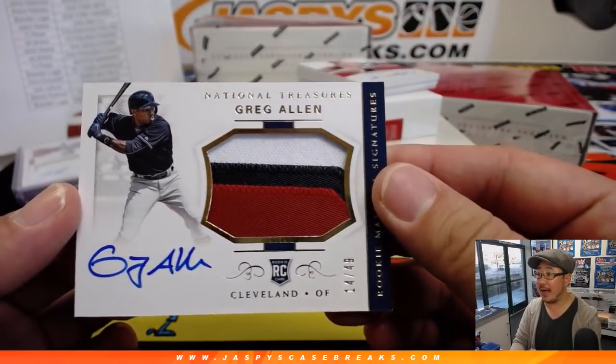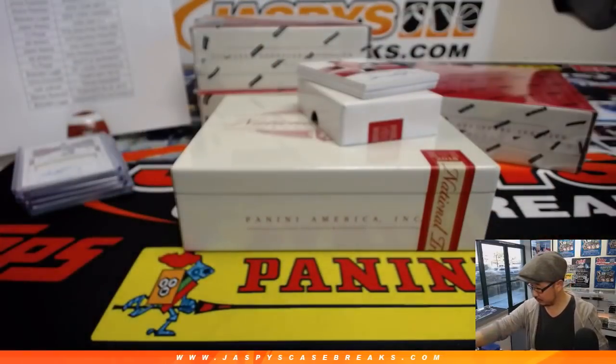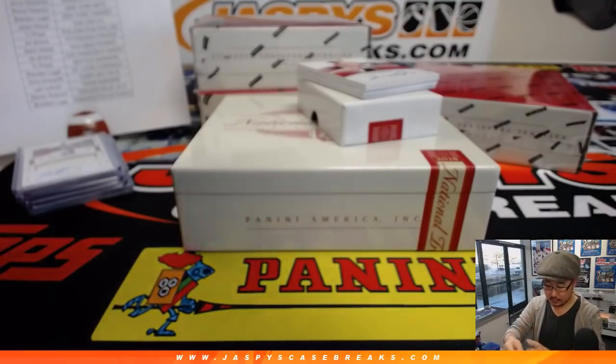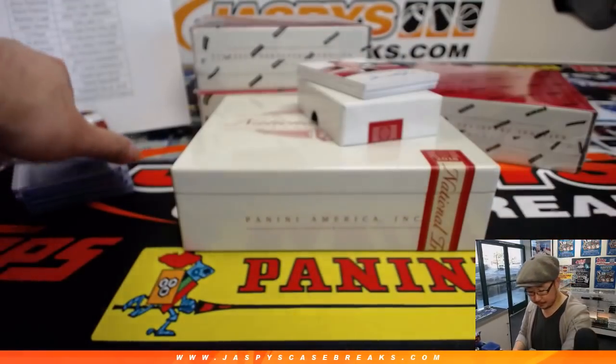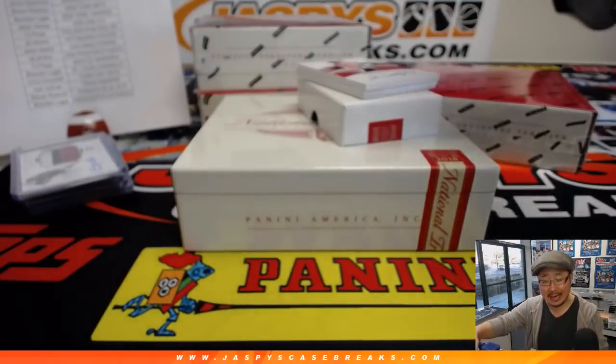Three color patch and autograph — Greg Allen. Nice patch, nice on-card auto, nice one. There you go. Next one is also nice — these are all nice, 8 out of 10.